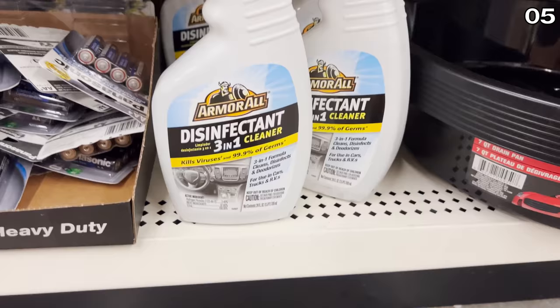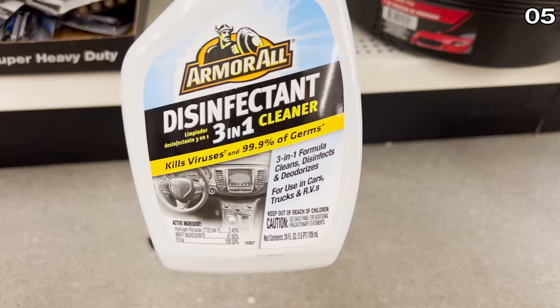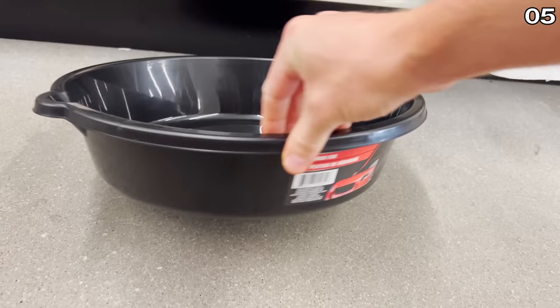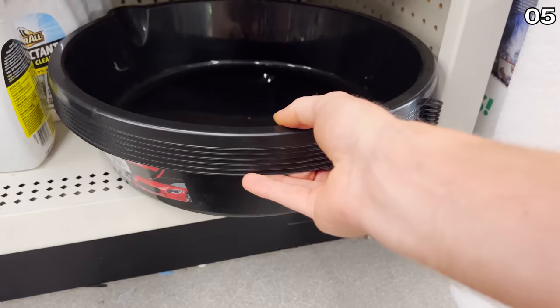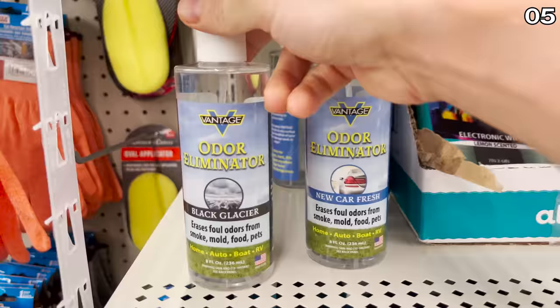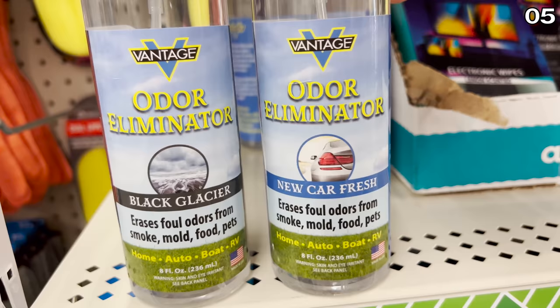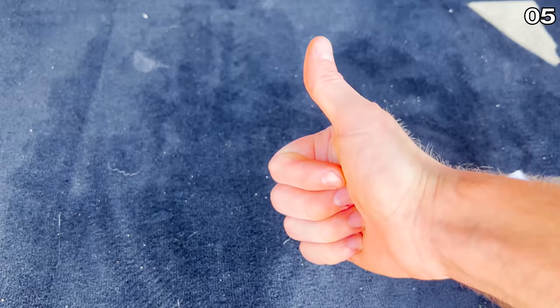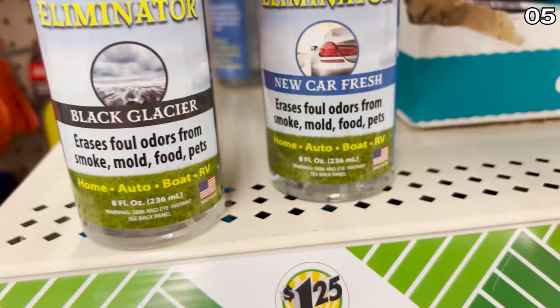I should mention, none of this video is sponsored — Dollar Tree is not paying me to make this video. Seven-quart car drain pans are also available; I assume these are for oil leaking from a vehicle, though if you have that much oil leaking, you may have a larger issue — if a car expert can enlighten me in the comments, please do. Finally, I purchased the car odor eliminator, also made in the USA, available in Black Glacier or the New Car Fresh version, which I bought. My car no longer smells like the chocolate cheesecake I consumed from Costco — it smells good, just not quite like a new car.